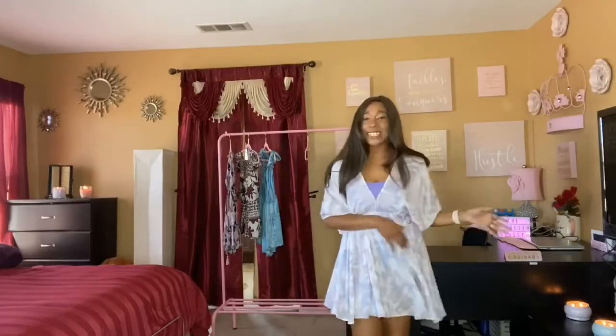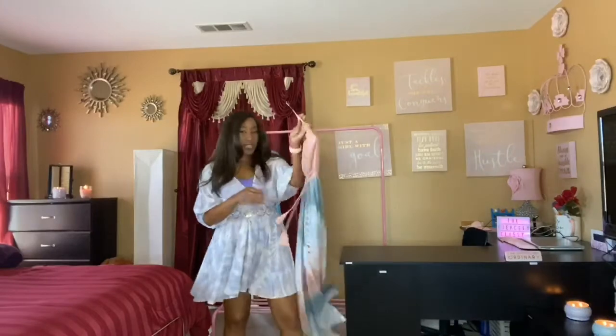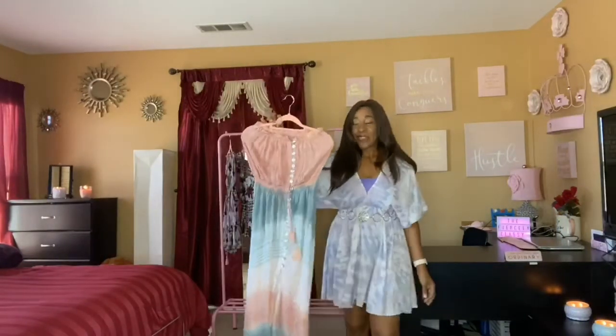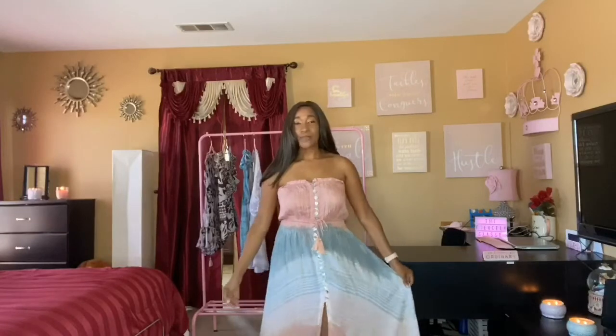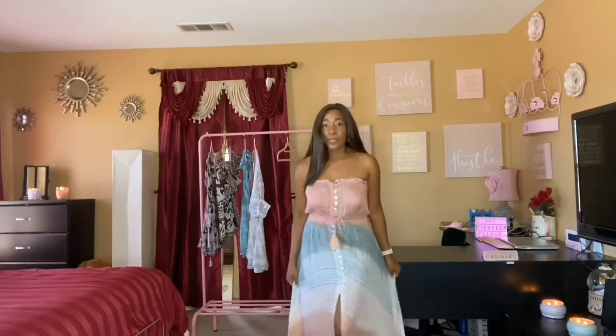Alright, the last item I'm going to try on is this teal and mauve maxi dress. Here's the last piece — this gorgeous maxi dress from Model Citizen — and I am just in love with it. It's very flowy, it fits so well, and it is also a one-size style.